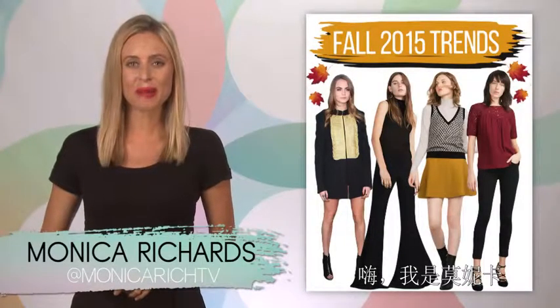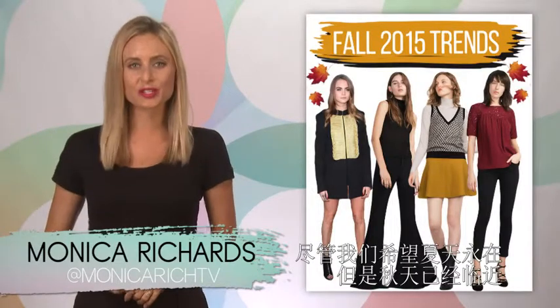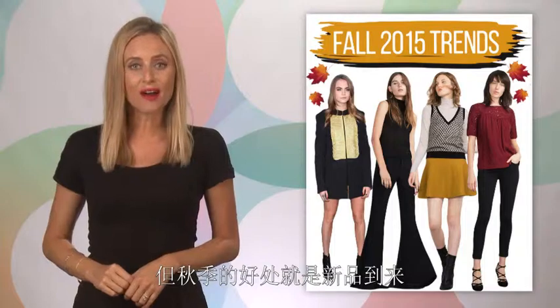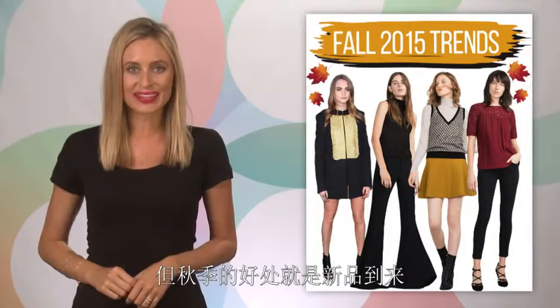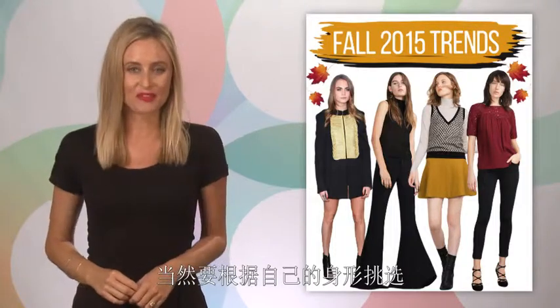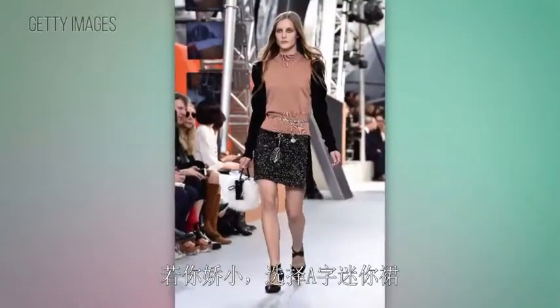Hey, I'm Monica Richards for Moto Mob. Even though we wish summer could last forever, fall is on its way. But the great thing about fall is all the new styles that come with it. So here are the most flattering trends you should try this fall, according to your body type. Of course, if you're a petite person, go